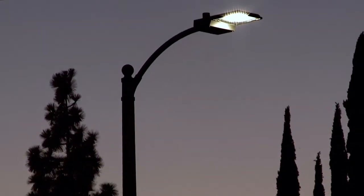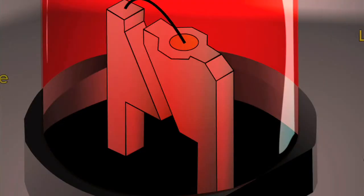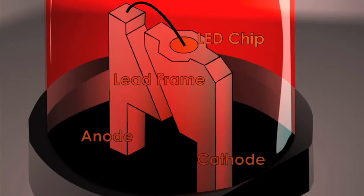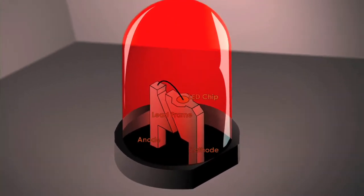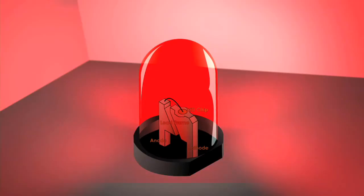LEDs are light-emitting diodes. They're a solid-state device that has multiple components, starting with a chip, a lead frame, and the anode and the cathode. They're itty-bitty, tiny little devices that are all encapsulated in something that looks like a plastic, epoxy kind of material that protects all of those little components.